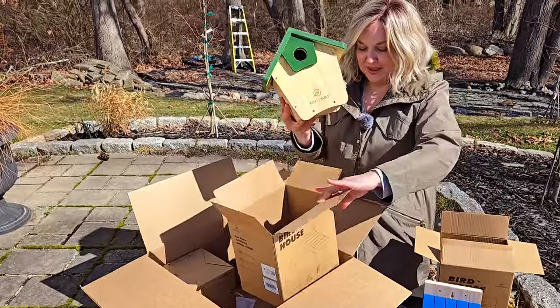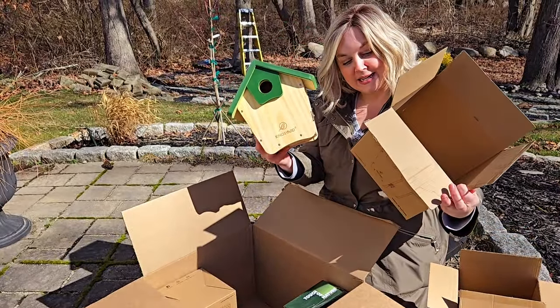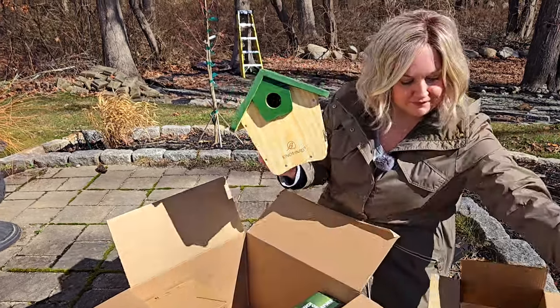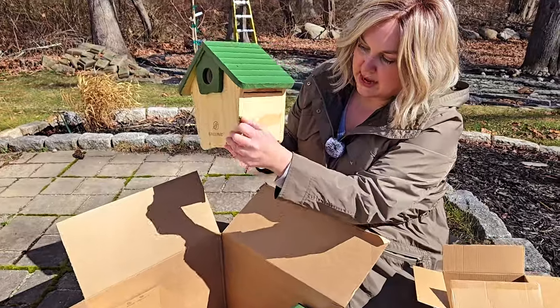This green one is called Touch of Nature and it is the King's Yard Wooden Bluebird House. This one also has mounting hardware and a door on the side for cleaning.